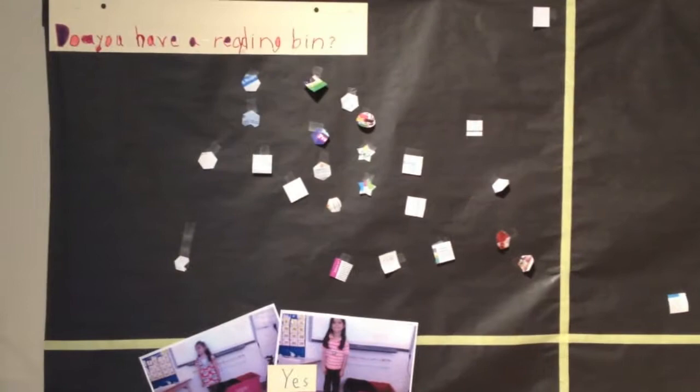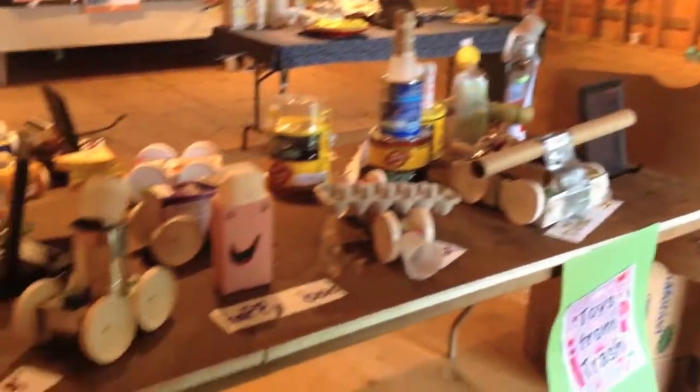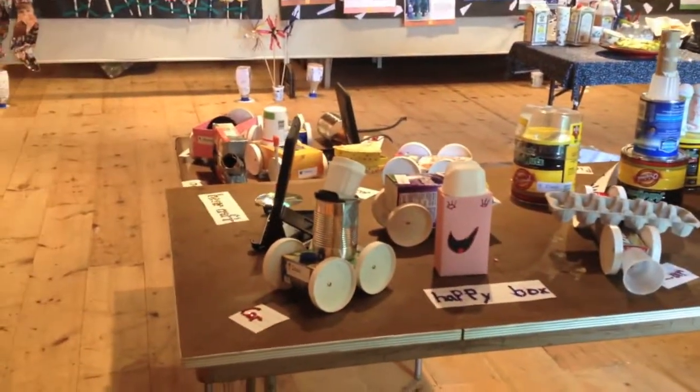We've got more surveys with answers. The kids punched out all sorts of recycled shapes out of magazines so that people could record their answers. We also enjoyed making toys from recycled objects.